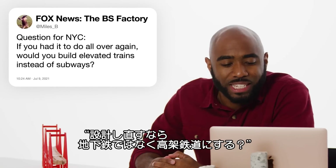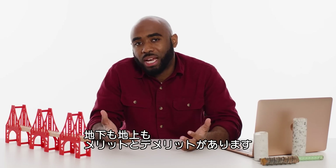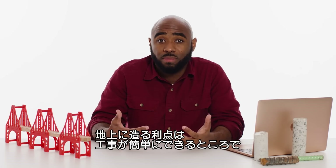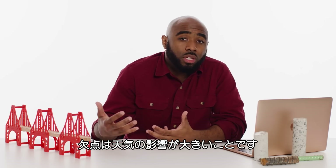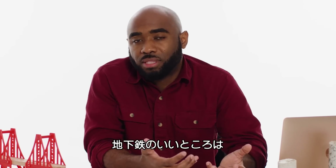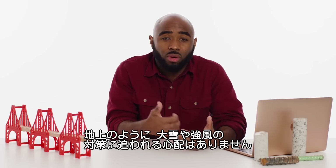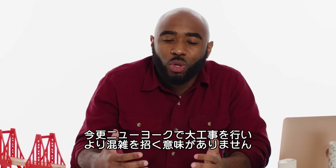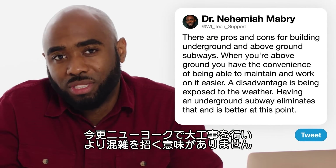At Miles B asks about New York City: if you had to do it all over again, would you build elevated trains instead of subways? There are pros and cons for building underground versus above ground. Above ground, you have the convenience of working on it easily, but you're more exposed to weather. An advantage of subways underground is they don't have to worry about constant snow load or wind. At this point, I think it's probably better underground — you really don't want the congestion of having to repair around all the people already in New York City.